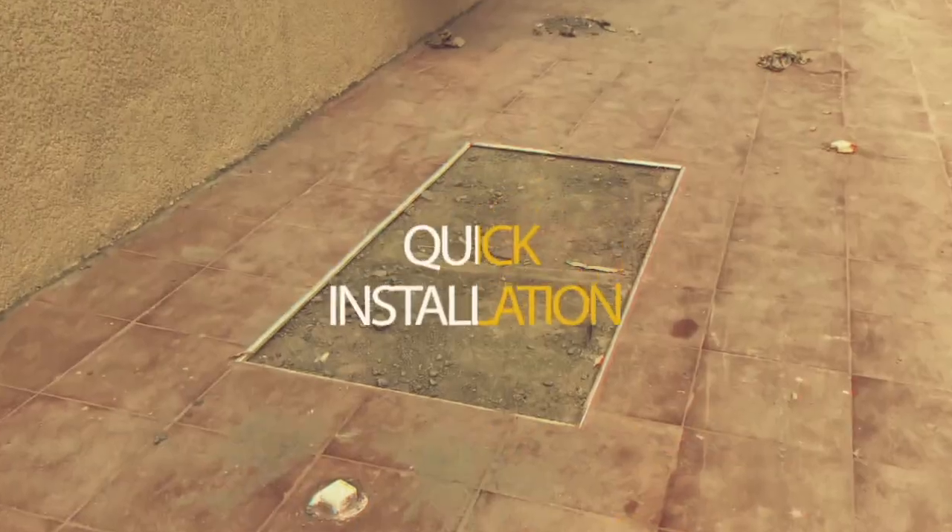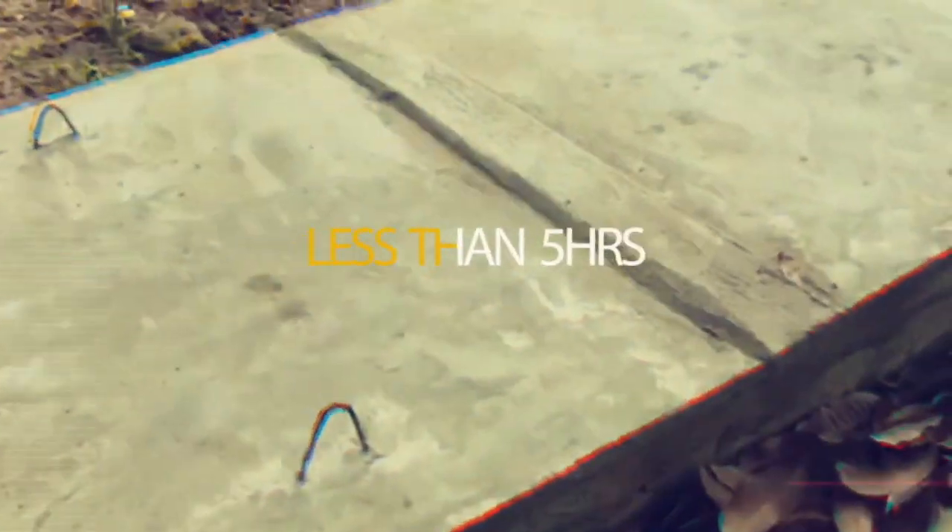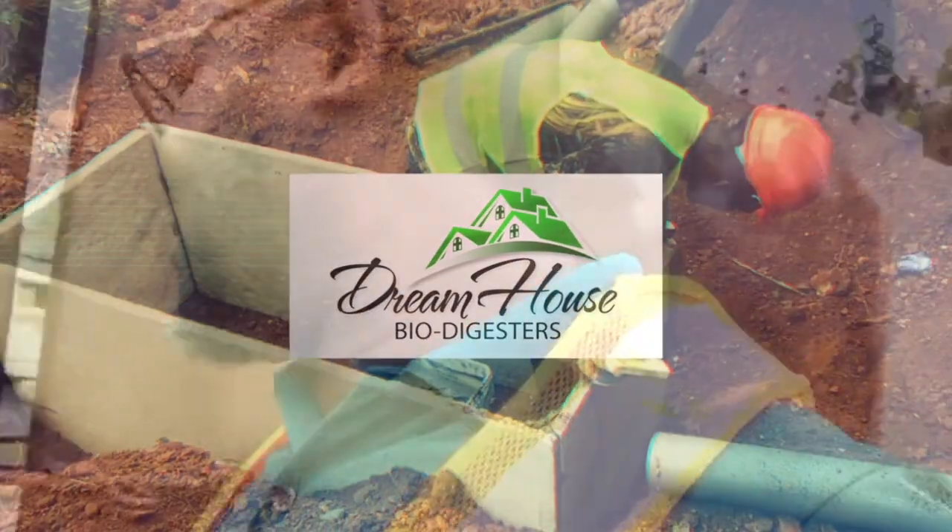Thank you once again for watching Dream House Biodigesters here on YouTube. In this video I'm going to show you the types of biodigesters that we have done for clients over the years. We have standard family size biodigesters, we have the medium size, the large family size, the commercial ones.